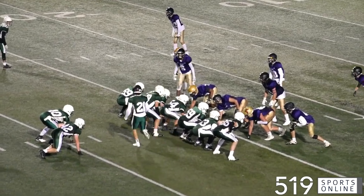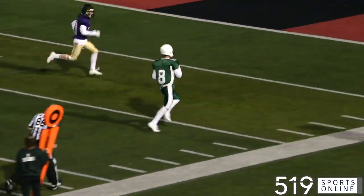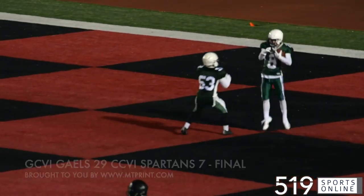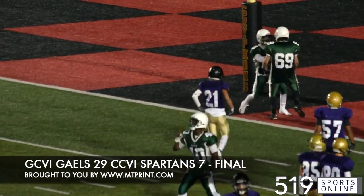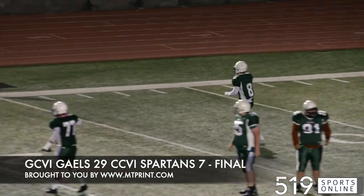A little later, the handoff to Ben Boddy. He goes right, finds a lane — bye-bye Ben Boddy. He races 25 yards for the major. The Gales improving to 2-0 this season in District 10 football as they knock off the Spartans. 29-7 is the final at Alumni Stadium.